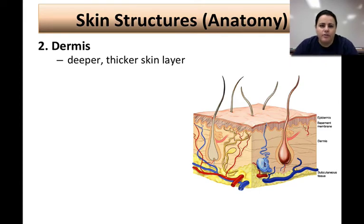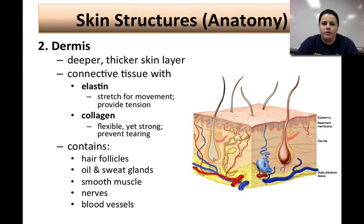The layer below the epidermis is called the dermis — a thicker, deeper layer. Two major connective tissue proteins make up the majority of it: elastin and collagen. Elastin is very stretchy and provides movement, yet is resistant and provides tension. Collagen is very flexible and strong, and prevents your skin from tearing — it is the most abundant protein in all animals. The dermis also contains hair follicles, sweat and oil glands, smooth muscle, nerves, and blood vessels. It's thicker so it can contain all these important structures.